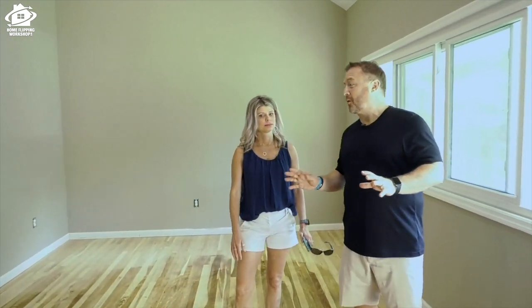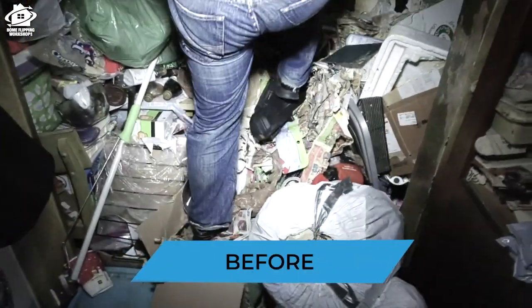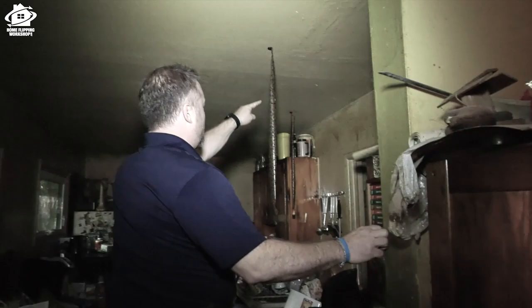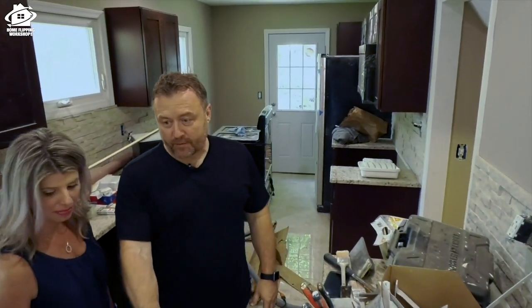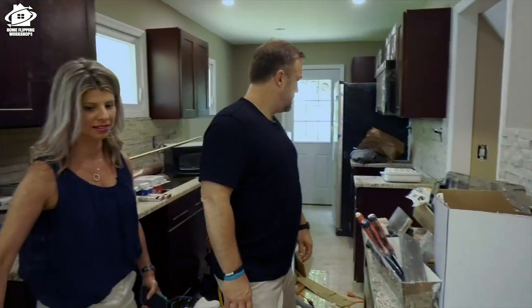Remember this area before? There was stuff piled up; you had to crawl over a spot in the kitchen, and there was a fly trap hanging right here. Look at the difference now — the kitchen looks great, it's really coming together. So the floor issue — we have solved that. The solution is to use that skilled trick of using stain to hide the stain variation.